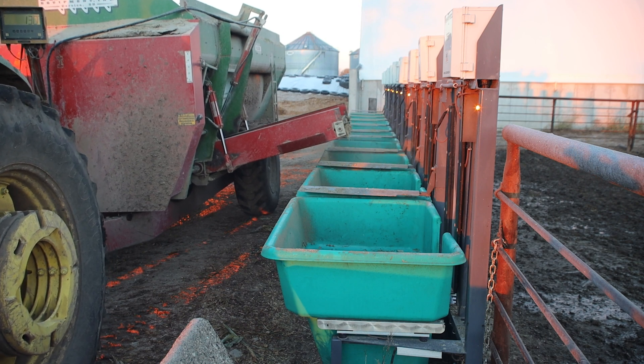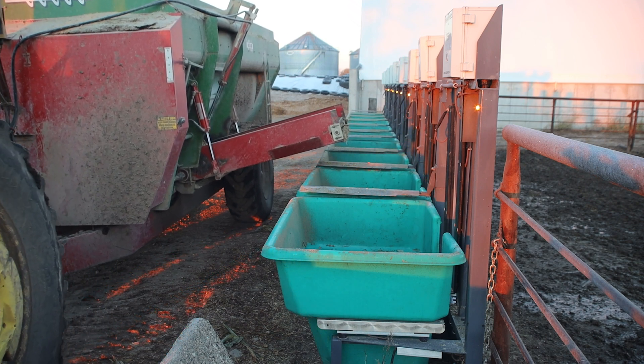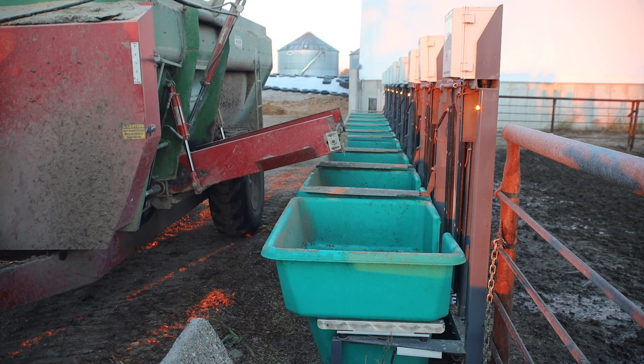especially in an environment like today where feed costs are so high and hay prices are high, grain prices — this pile of corn has been worth a lot taking it to the ethanol plant, and instead we're feeding cattle.